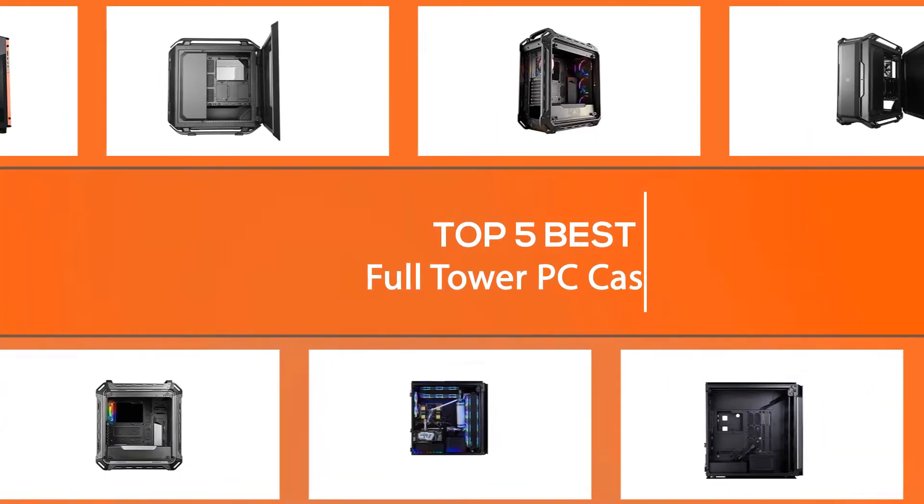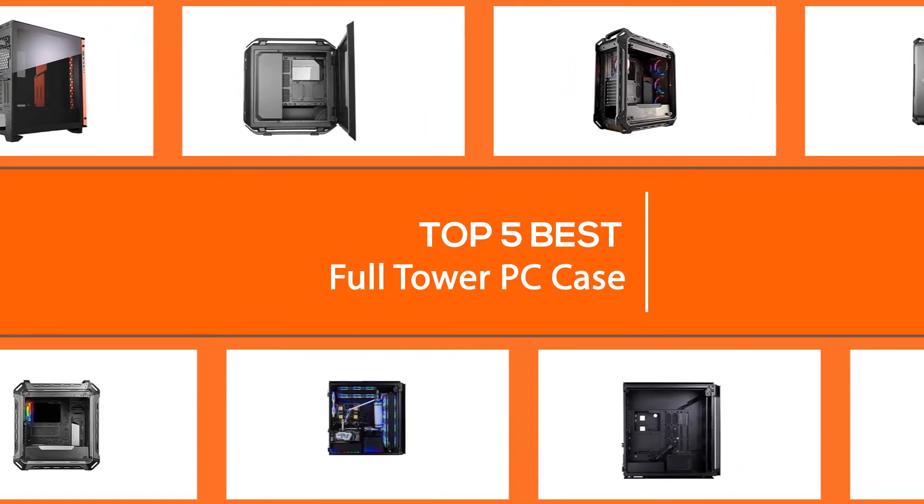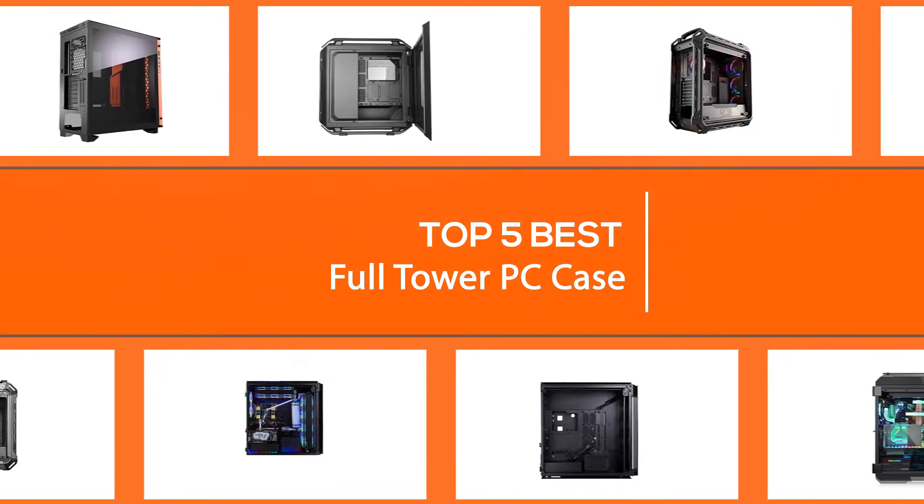To help you find the best full tower PC case for your gaming rig, the Diamond Lobby team has decided to take on the challenge and carry out all of the research for you. This way we can provide you with a comprehensive video of the five best full tower PC cases in a single place, saving you hours of research.